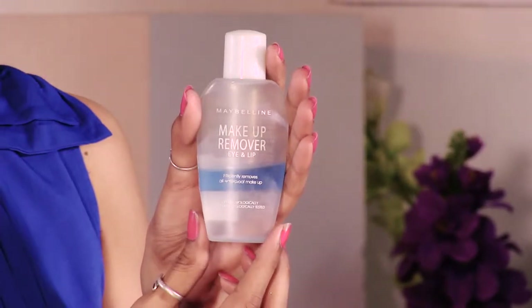This is the Maybelline Makeup Remover which removes my makeup very easily. You can see how much I have used it — I bought it 3 months earlier and now you can see I can still use it for 2 more months.